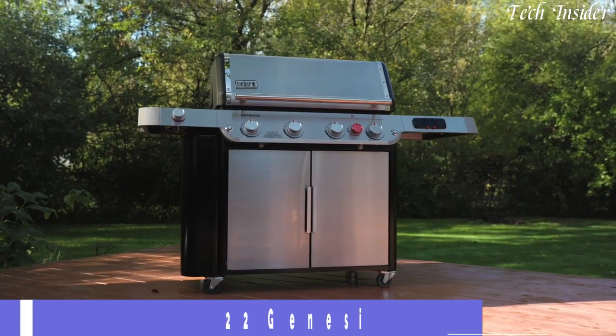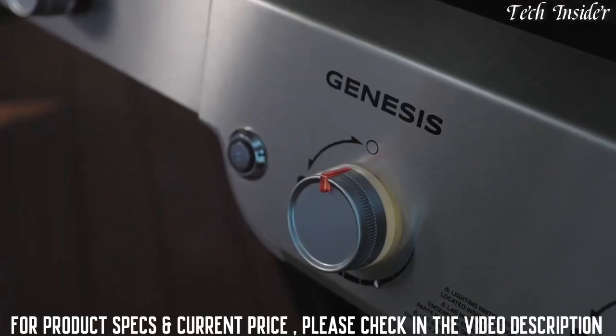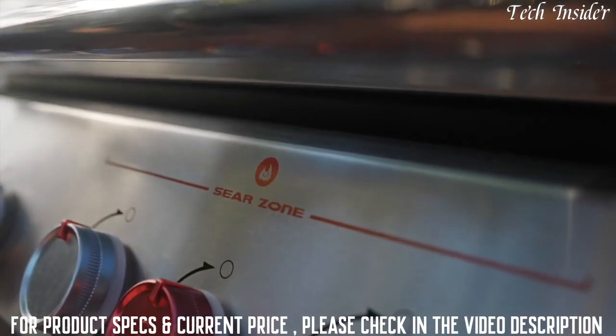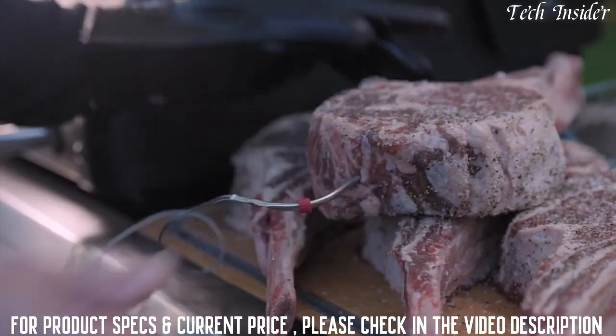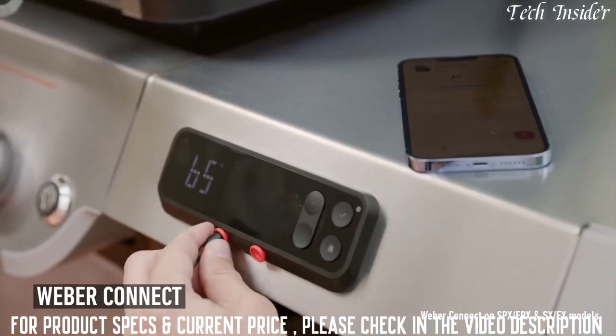This is our Weber Genesis gas grill. The Genesis has everything you need to grill anything you want. Grillers want to cook as much as they can and as often as possible without multiple trips to the kitchen. To make sure all your culinary exploration goes perfectly, we have your back with Weber Connect — it's a grill master in your pocket that helps ensure the perfect cook every time.